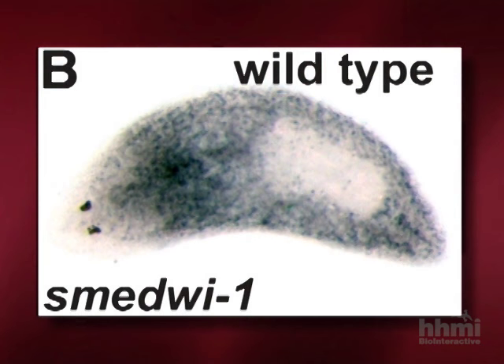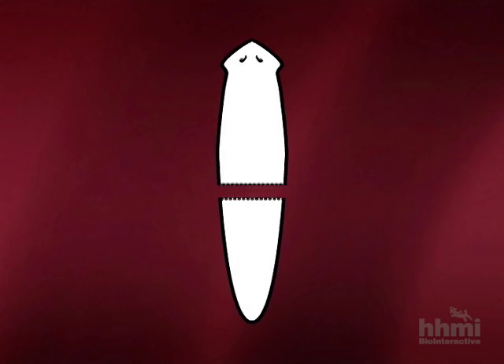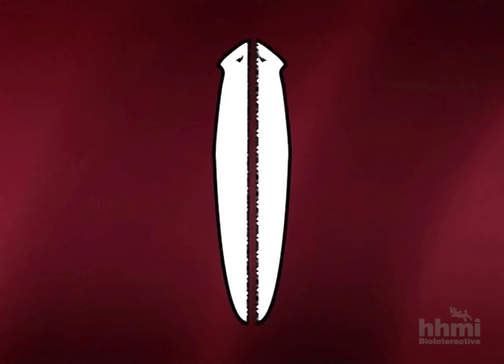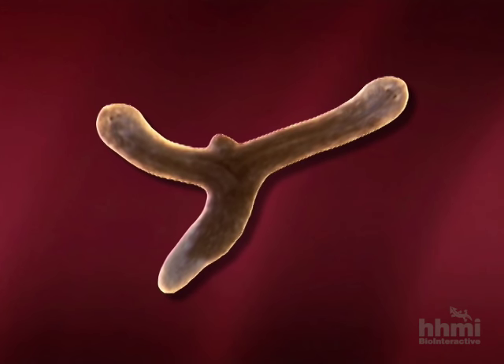What makes a planarian so exceptional at regeneration is its ability to rapidly grow even very small body pieces into completely formed worms. Unlike the cells of most animals, most of the cells in a planarian's body can act like stem cells. If you cut a planarian in half between its head and tail, the tail half grows a head and the head half grows a tail. If you cut it lengthwise, the two halves grow new second halves.